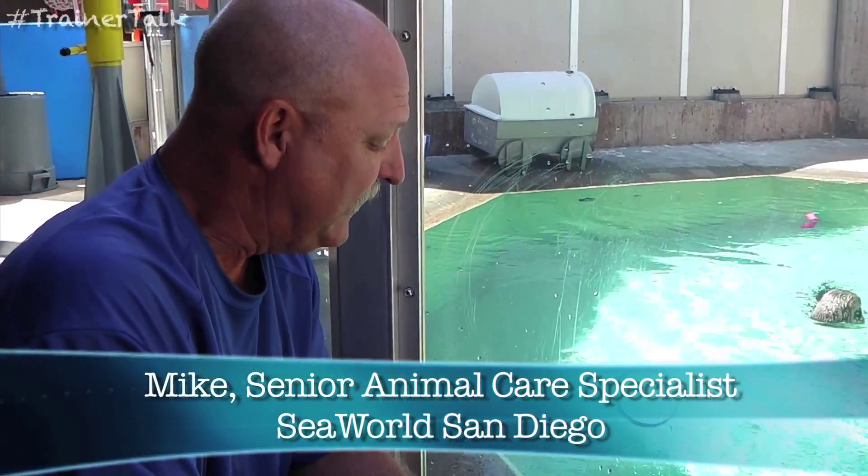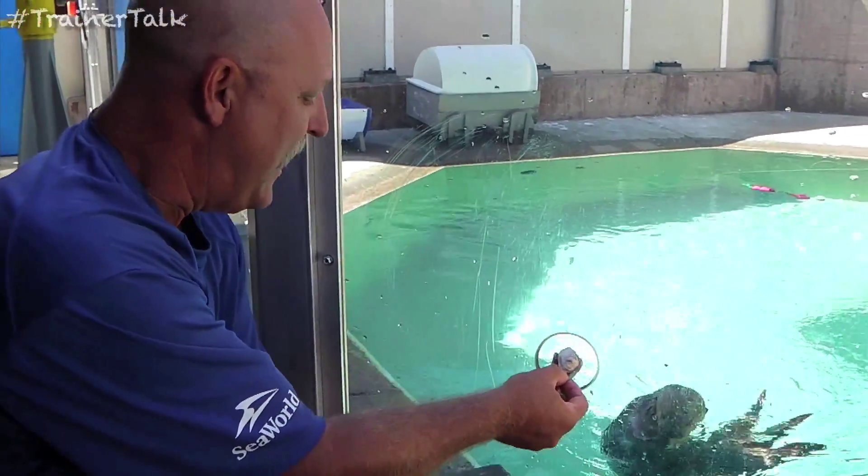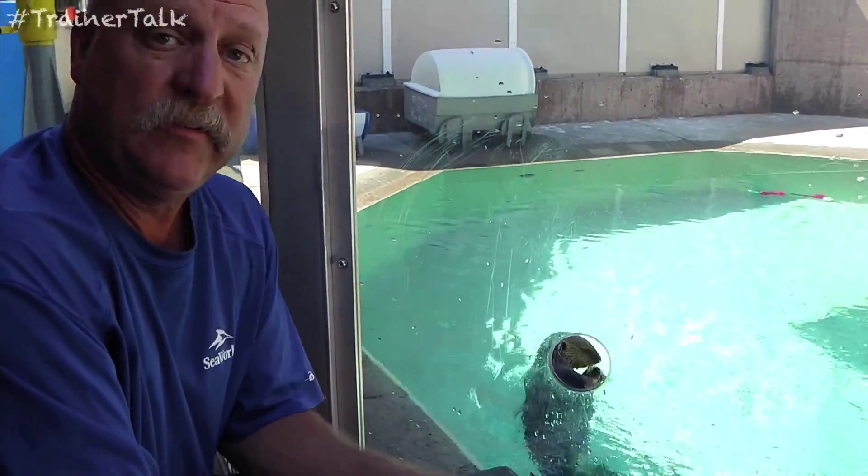California sea otters are actually listed as a threatened animal under the Endangered Species Act. One of the reasons for that is actually something that you can help us out with.